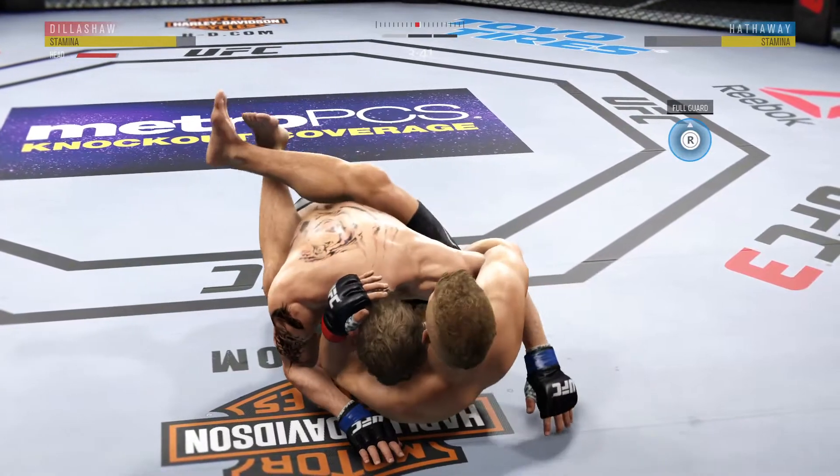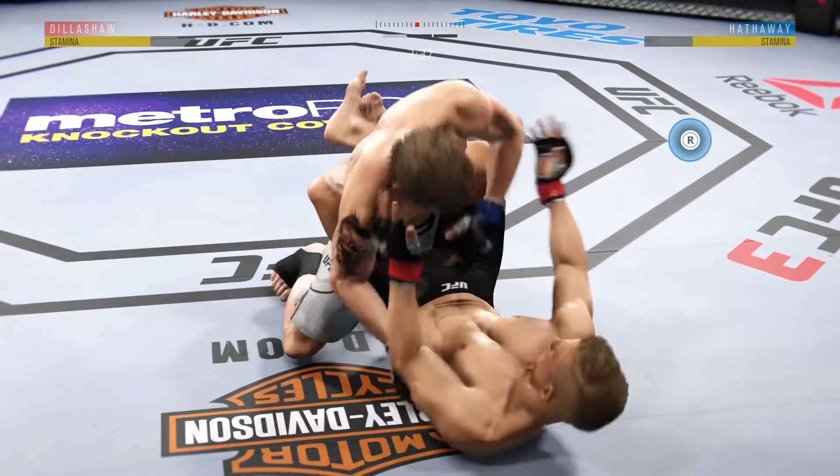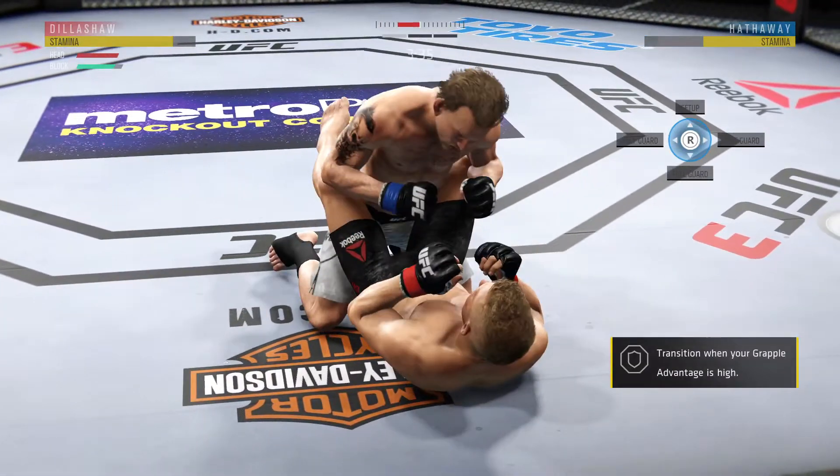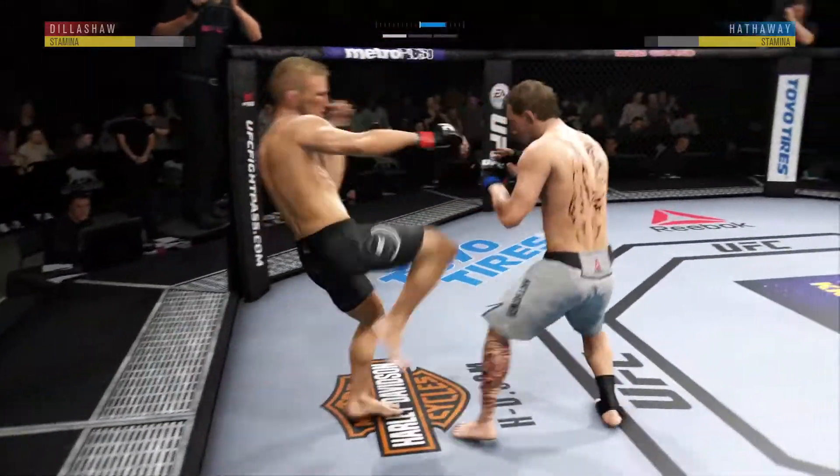Save that stamina, save that stamina — controlling that arm, keeping him from hitting him. Doing a great job of moving and transitioning here on the ground. Fighters back to their feet.